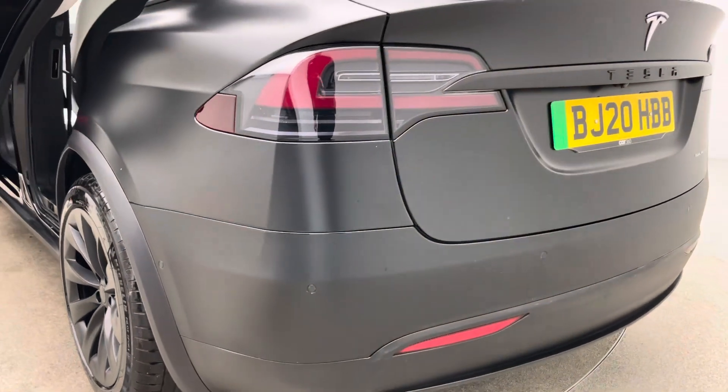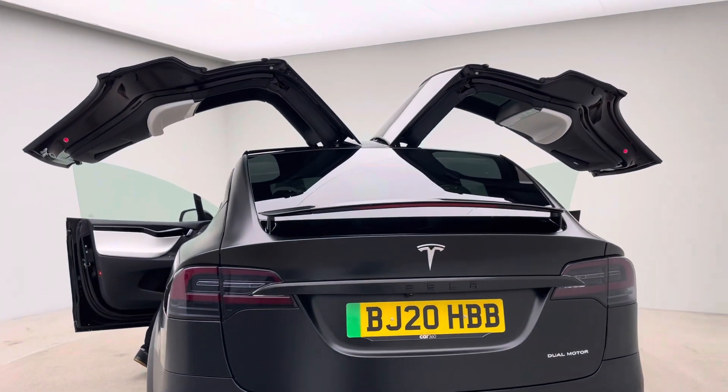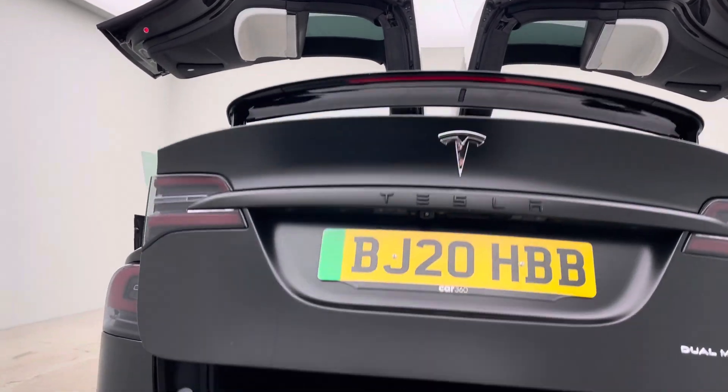If you are new to the Tesla app, please download it and create an account. This will give you access to Tesla Superchargers within Europe, allowing you to charge the vehicle remotely, along with some really cool features that allow you to access the vehicle via the key.